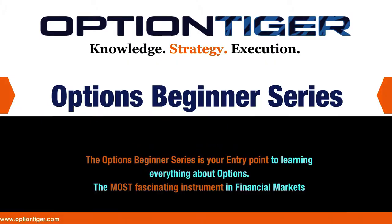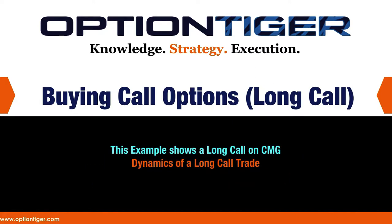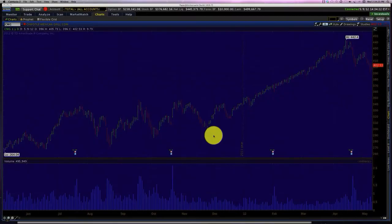Welcome to the Options Beginner Series. In this course we are going to show how a long call is traded. This is an older example of a trade on Chipotle Mexican Grill, and the trade is going to be monitored over a period of time. You have to understand it's just meant to show the dynamics of how a trade works, so it's not meant to be the perfect trade or necessarily the best entry or exit.